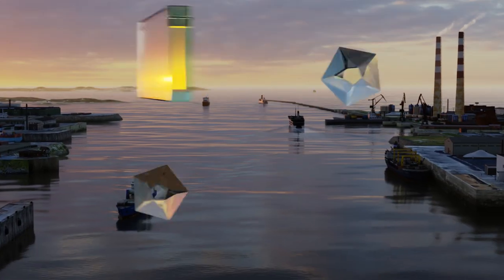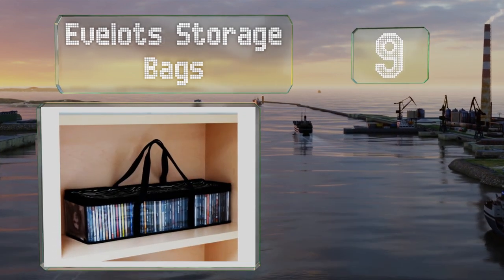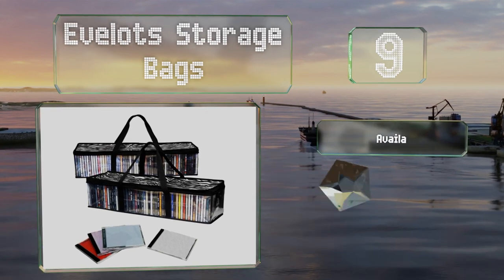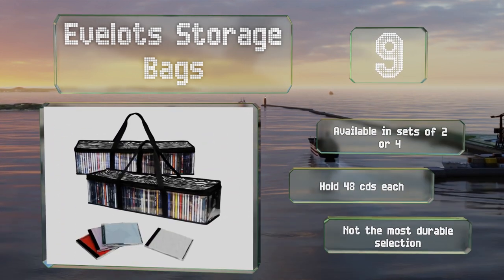At number nine, these EveLot storage bags allow you to transport CDs while they remain in their original jewel cases. This makes them a good choice for those who care about the artwork and booklets that come with their discs. They're available in sets of two or four and can hold 48 CDs each, but they're not the most durable selection.